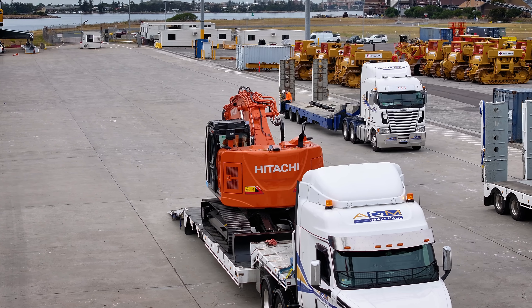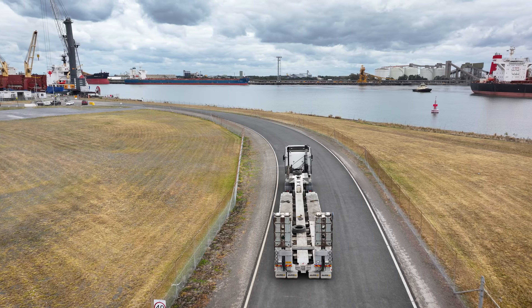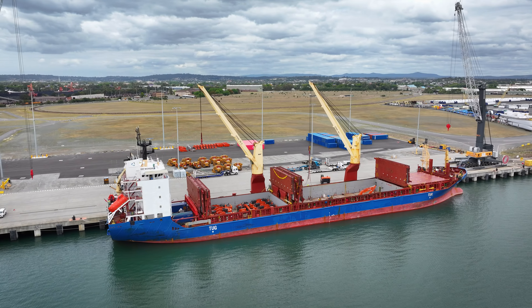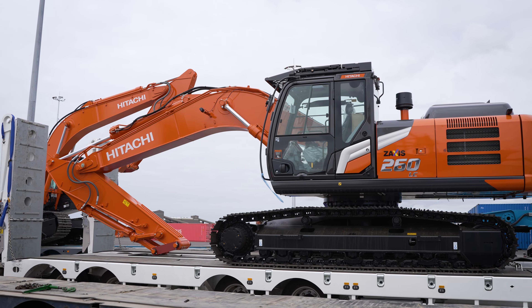We've got state-of-the-art prime movers with the most modern tracking technology inbuilt into the cabs themselves. We're always able to make sure our deliveries are on time, and if they're not, we can track exactly where they are and give an on-the-spot response to the customer.